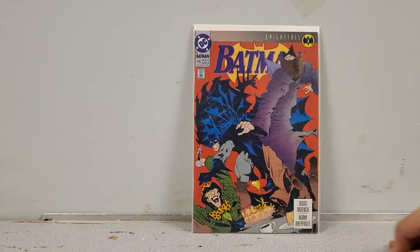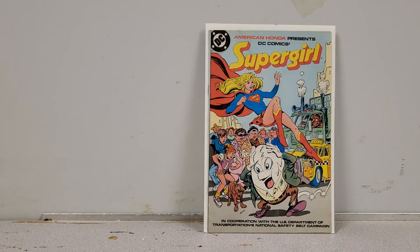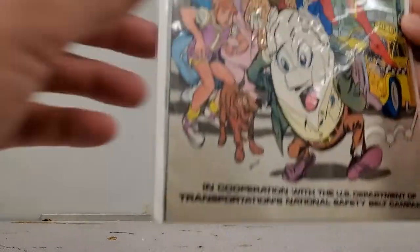Next up we have another Knightfall issue: Batman number 492, book one in the Knightfall storyline — for sale as well. And next up is a book I'm keeping: America Honda Presents DC Comics Supergirl. In the 80s, Supergirl had two promotional comics by Honda about road safety. I have one of them and was missing this one — I couldn't believe I found it because I never see this anywhere. It's in great shape, very thin.